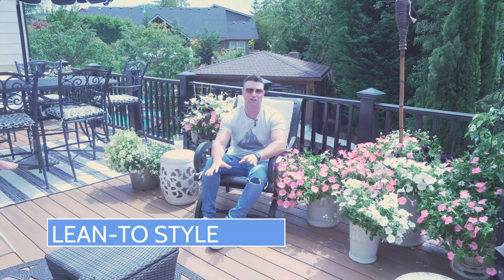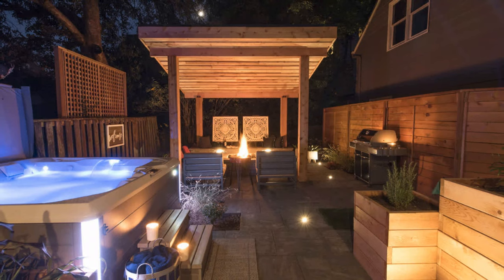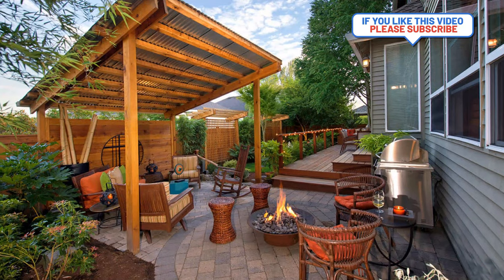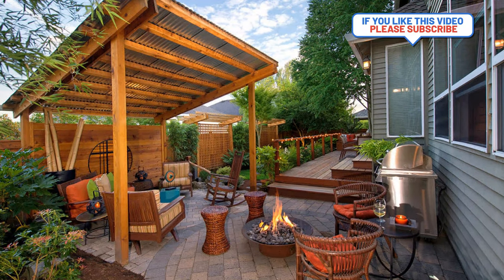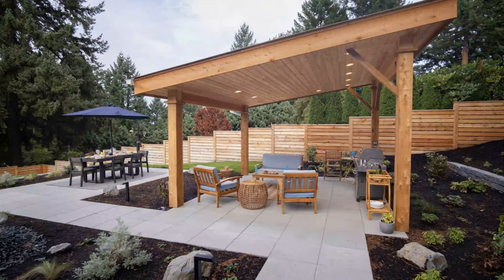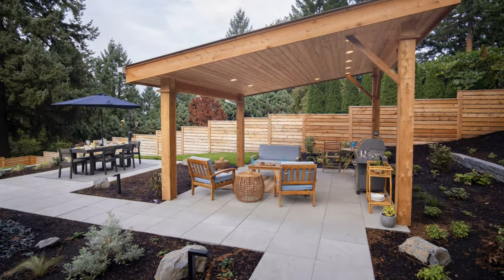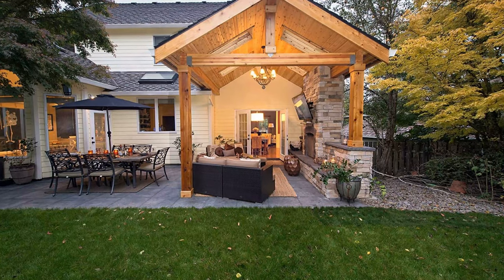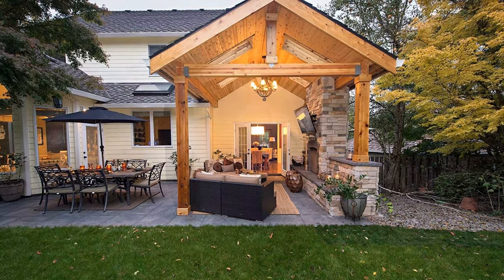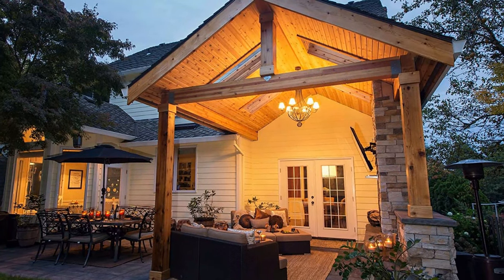Another freestanding structure is the lean-to style. A lean-to style is more of a modern look and usually deviates from the home style itself, but you can add really nice elements in a modern landscape. As long as the overall landscape design has a modern architectural element, a lean-to freestanding structure works well. We're going to have a whole video on lean-to style structures in this series.